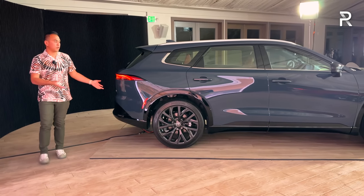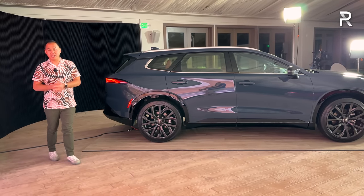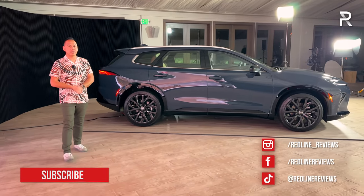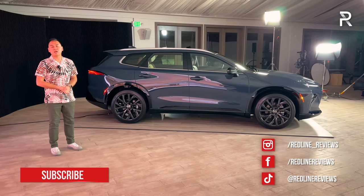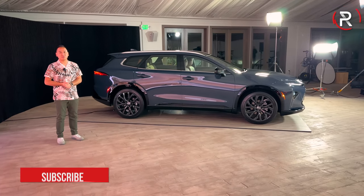I hope you guys have enjoyed my full overview on the 2025 Toyota Crown Signia. If you're also looking to see the latest cars I'm testing, be sure to follow me on Instagram at redline underscore reviews. Like us on Facebook, and please keep subscribing to the Redline Reviews YouTube channel for all the latest reviews. Thank you so much for watching — I'll catch you all in the next video.